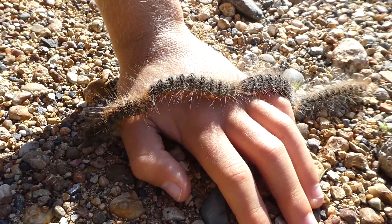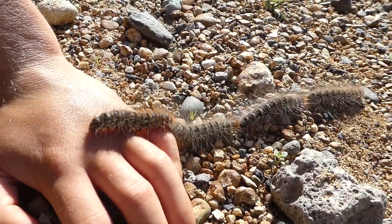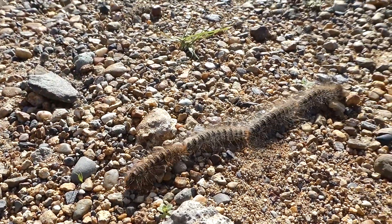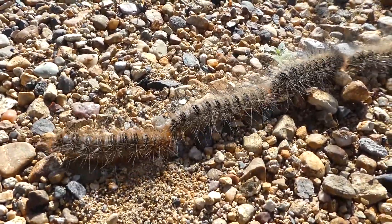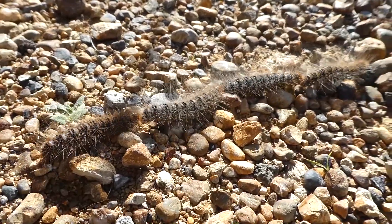Now these caterpillars, when they crawl on humans' hands like happened to me, it could cause skin irritation, but it doesn't seem to be happening to me. If a pregnant horse swallows the caterpillar hairs, it has been linked to a spontaneous abortion, and sometimes when it gives birth, the foal could be born with deformities and disabilities.